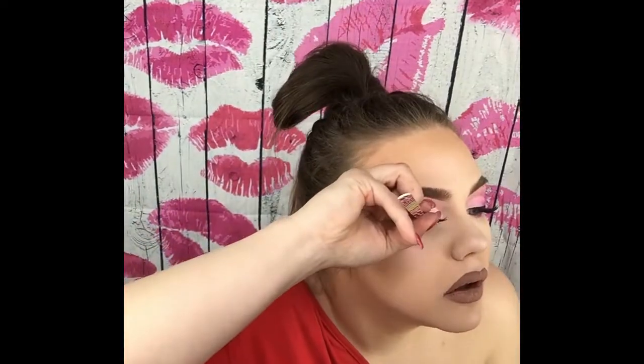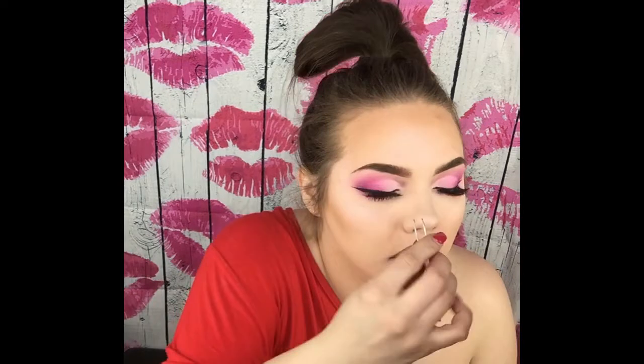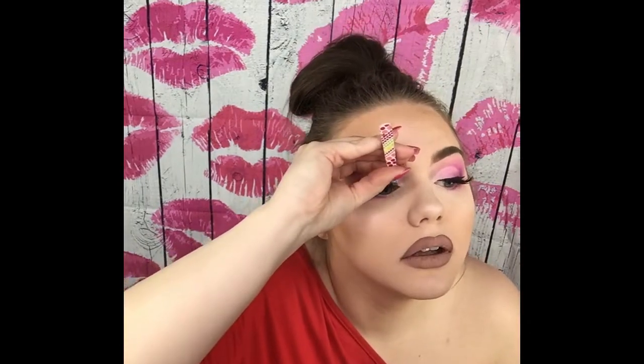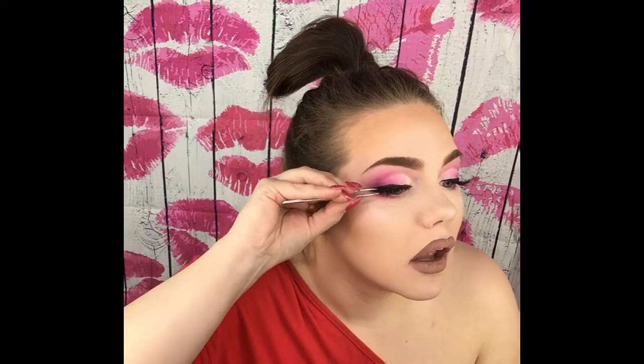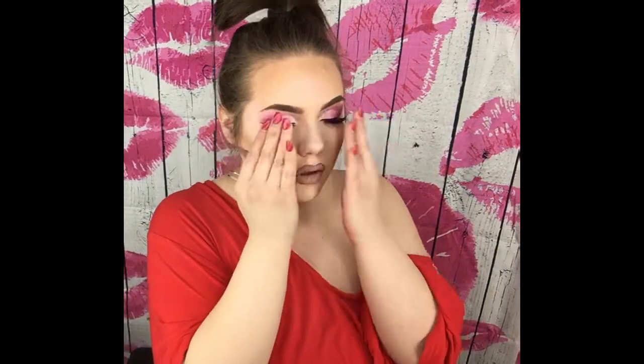I'm almost done. Now I'm going to move on to putting on my lashes really quickly. They are Eylure and I forget the name but I believe it starts with an M - like masquerade or something like that. They're my fave. Now that the lashes are on, this is the completed look, you guys.